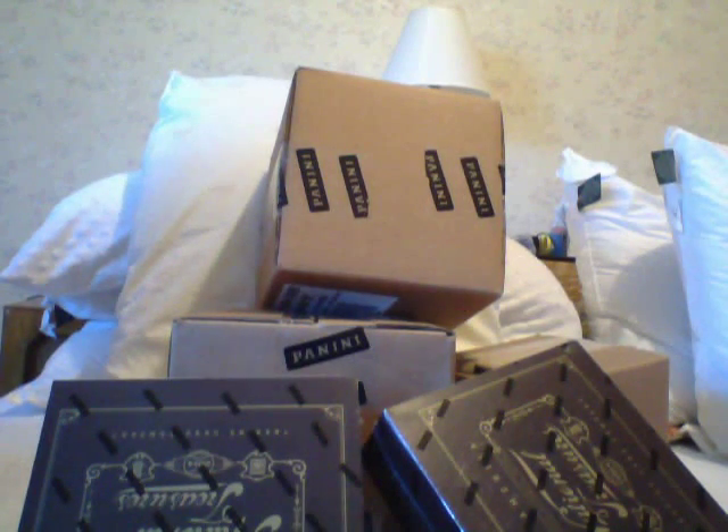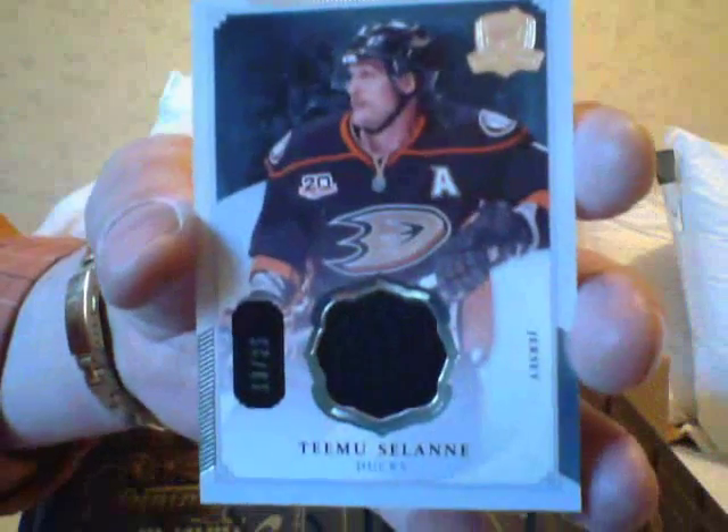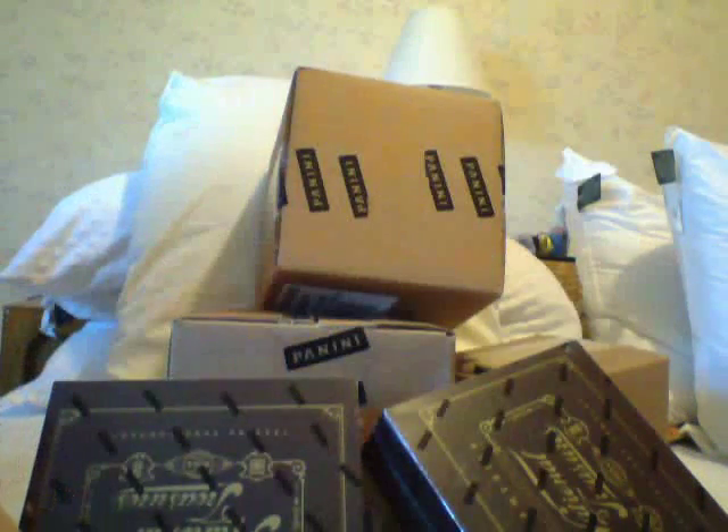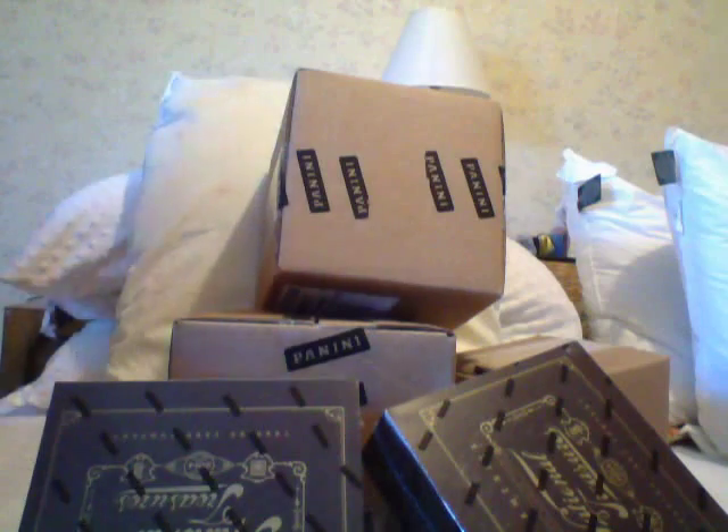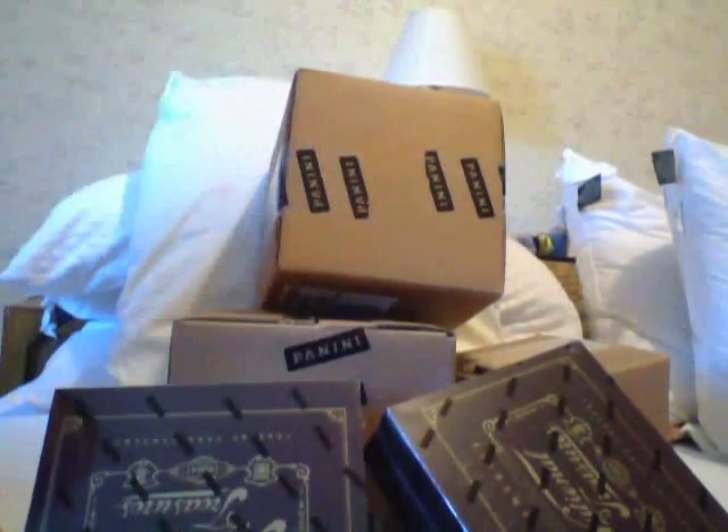The last card is a Timu Solani number 25 jersey card. Nice cards overall, but I didn't make my money back. This is not a cheap product, but we'll get them in the next one. Take care guys, ciao!